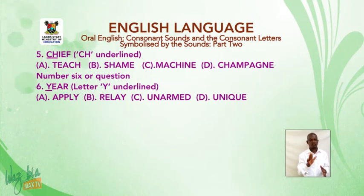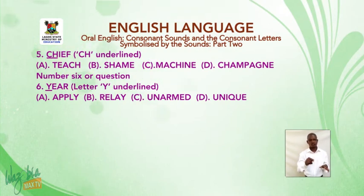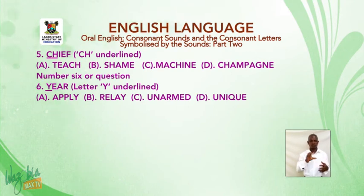Number five: 'chief' — C-H is underlined. A: stitch. B: shame. C: machine. D: champagne.